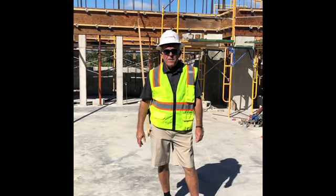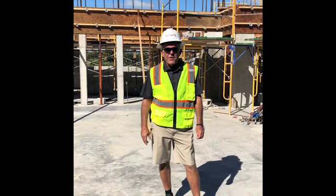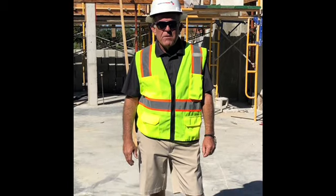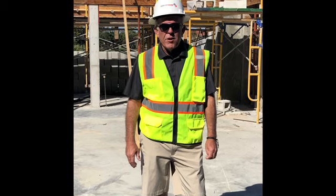Good afternoon, Royal Wood. Friday, December 20th, video number 22. It's been a very good productive week over here at the clubhouse.